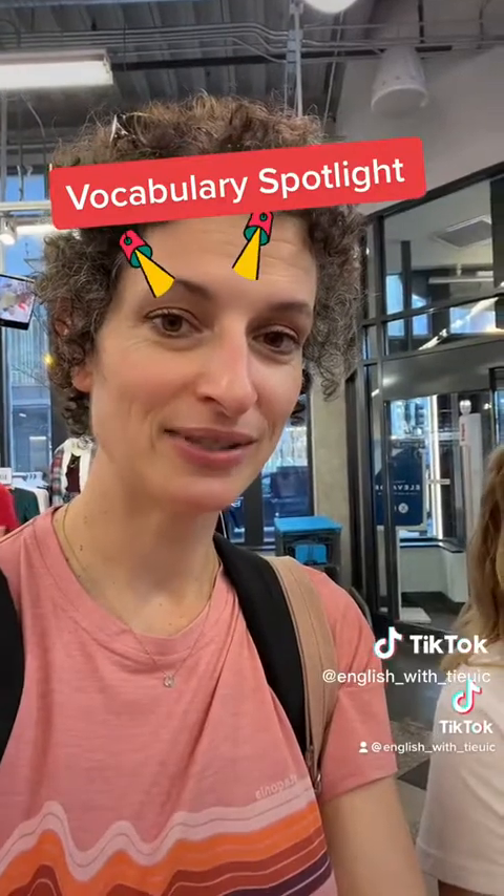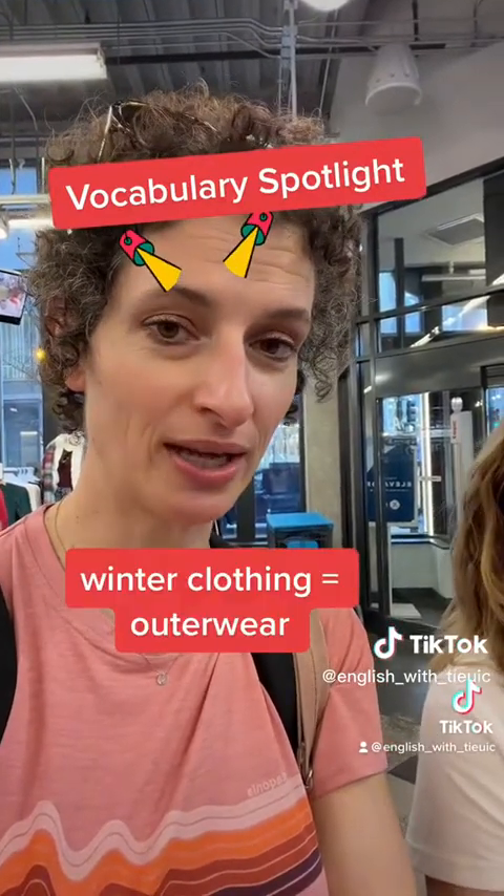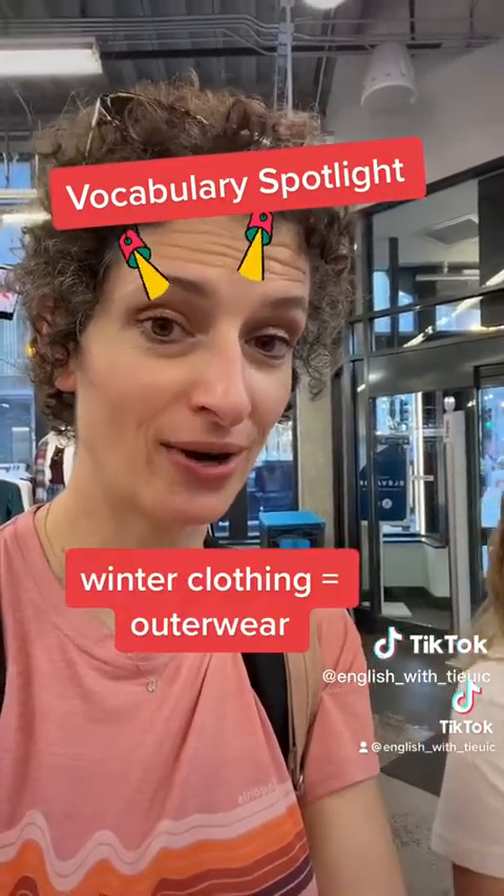Anna and I are here checking out some winter clothing. Today we're going to check out outerwear — that's what's up.